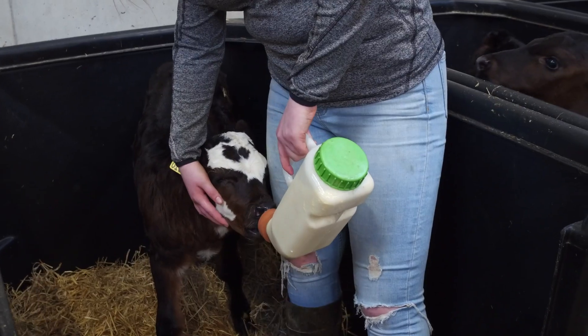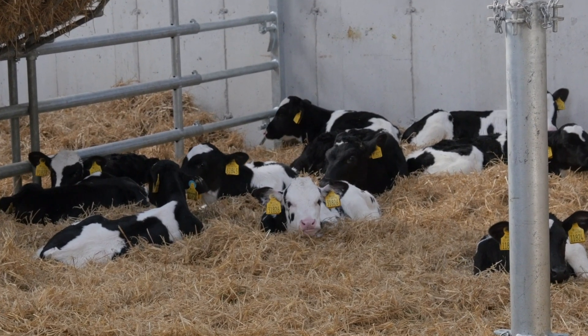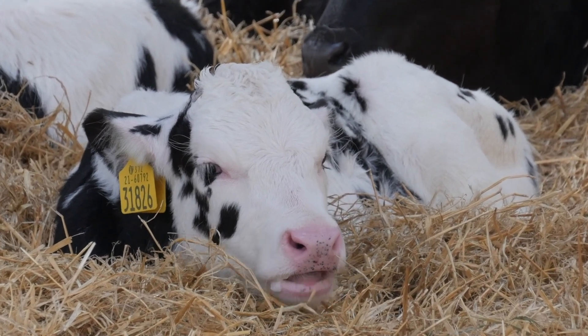We feed colostrum for three main reasons. Firstly, to provide energy for heat and to avoid hypothermia in calves. Secondly, we feed it to kickstart the digestive system. And thirdly, and most importantly, to provide passive immunity from the mother to the calf at birth.